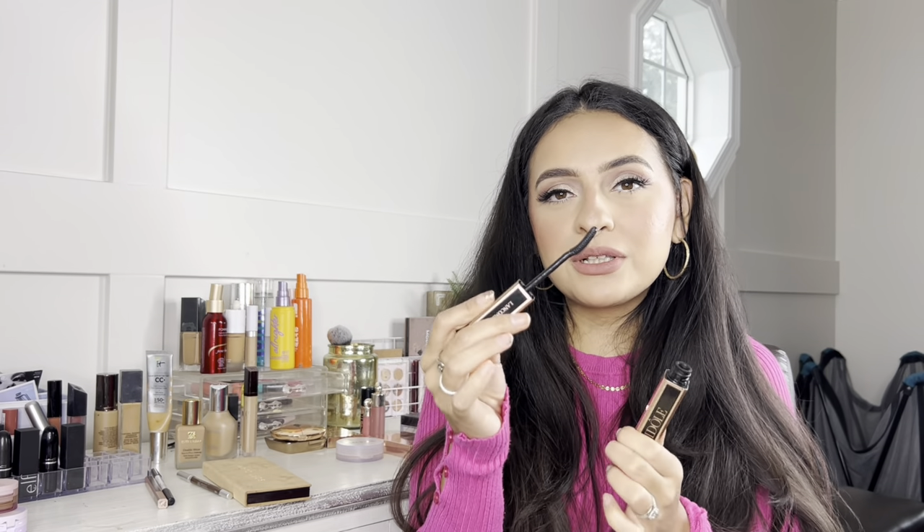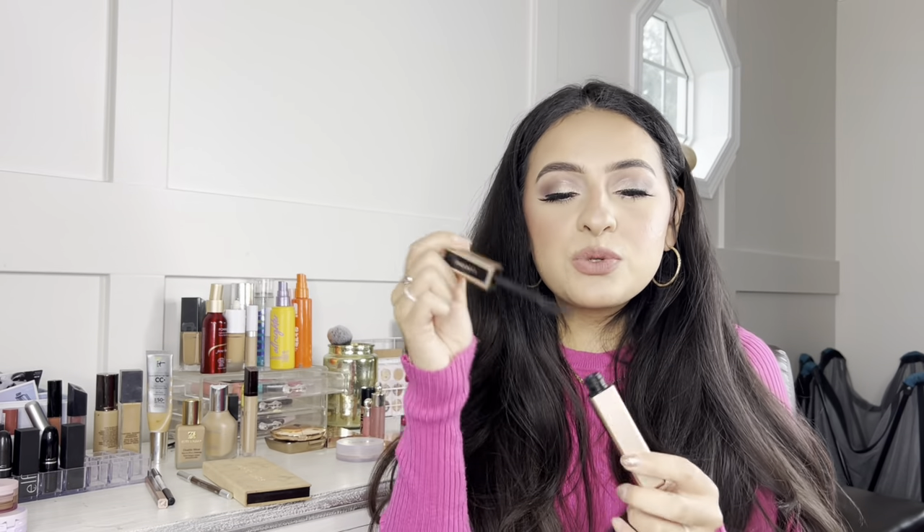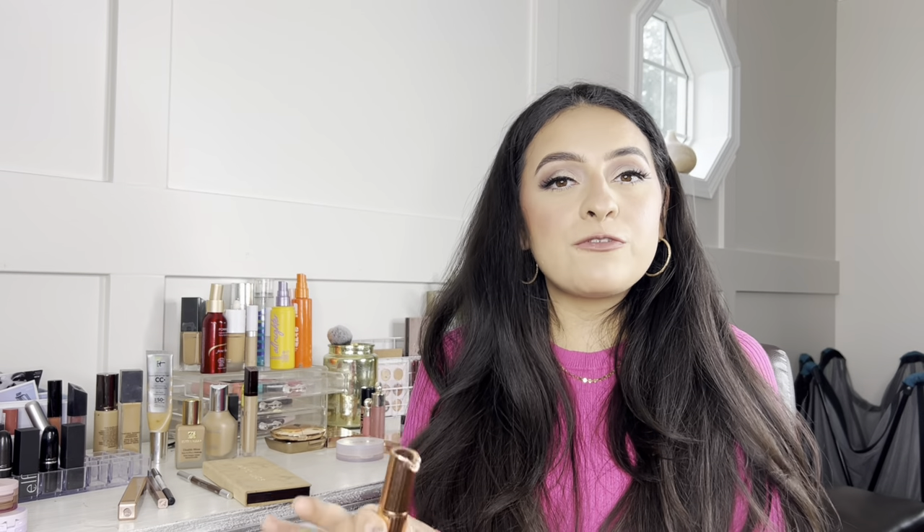The last eye product is the Lancôme Lash Idol Mascara. I've really enjoyed this one — I love the wand. I don't usually like spending a lot on mascara, but if you're already at Sephora and looking for a good one, this is definitely worth trying.